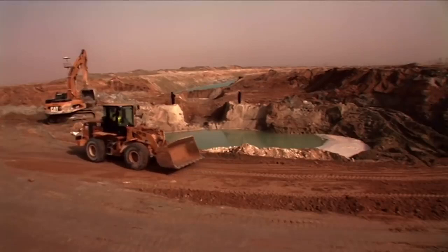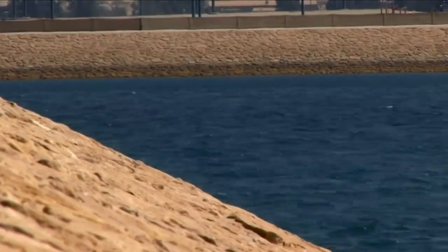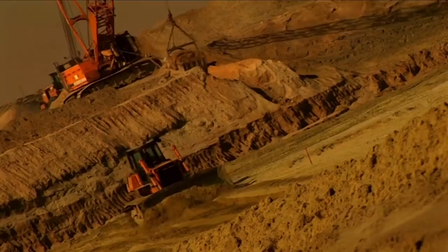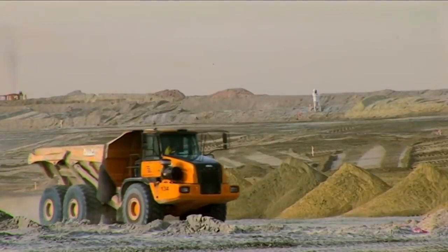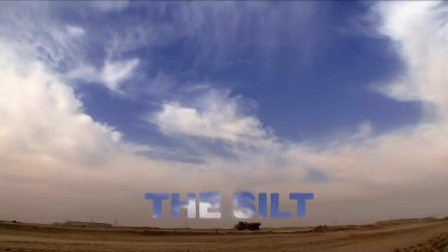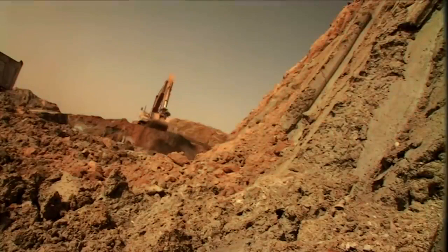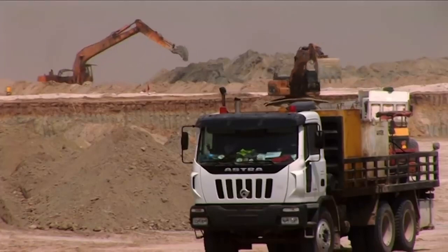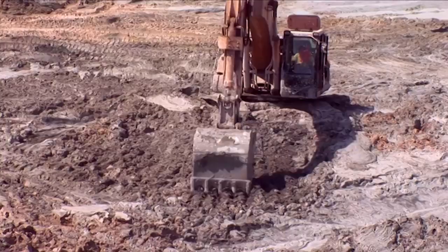Since nothing like Sea City has ever been attempted before, there are no off-the-peg solutions — the design team must innovate constantly. The lagoons will carry the water deep into the site, and digging them is a huge challenge. Before the contractors can start work, they have to deal with a massive problem lurking just below the surface. The land is packed full of one of the construction industry's greatest enemies — silt. Formed by changing sea levels over millions of years, the fine soil particles are waterlogged and make the land soft and unstable. Any structure built here would soon sink.